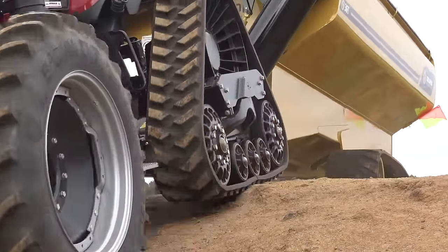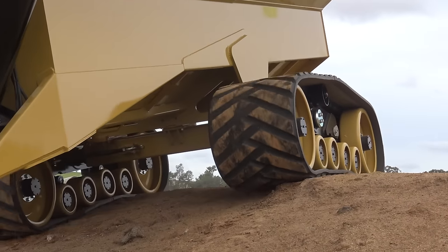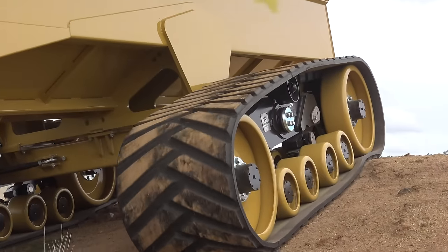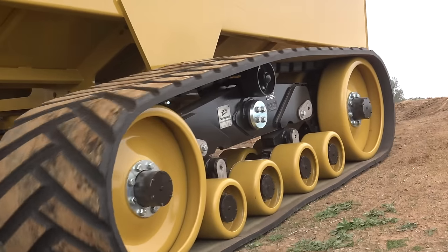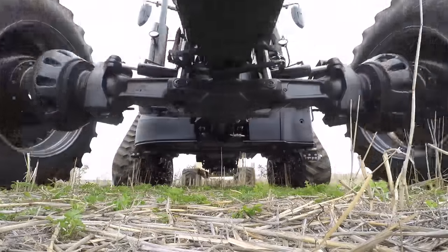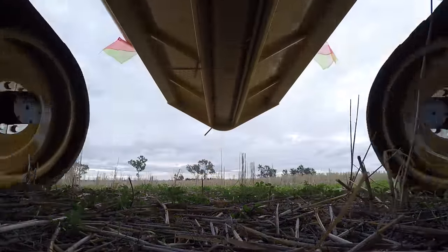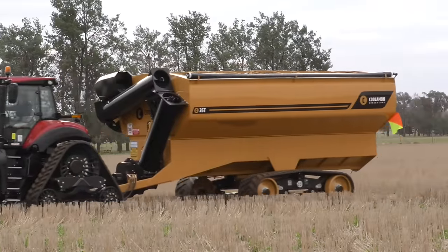Our CAMSO exclusive suspension system maximises ground contact and support over uneven terrain, meaning you can take your chaser bin across the roughest terrain with minimal compaction. Our undercarriage system improves chaser bin stability and control, and reduces stress on track undercarriage and chaser bin frame compared to other track system designs.